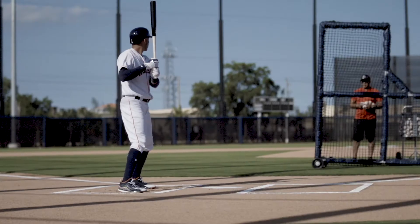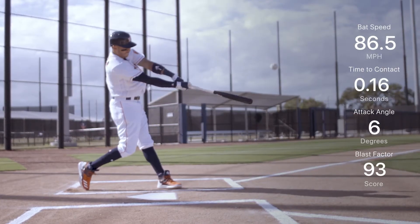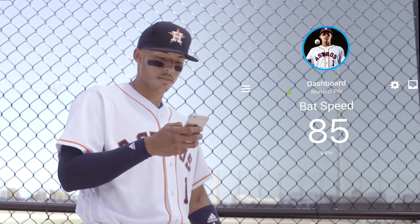Ultimately, Blast Baseball is the most complete solution built to help teams win more games through objective swing data, advanced insights, and player performance tracking.